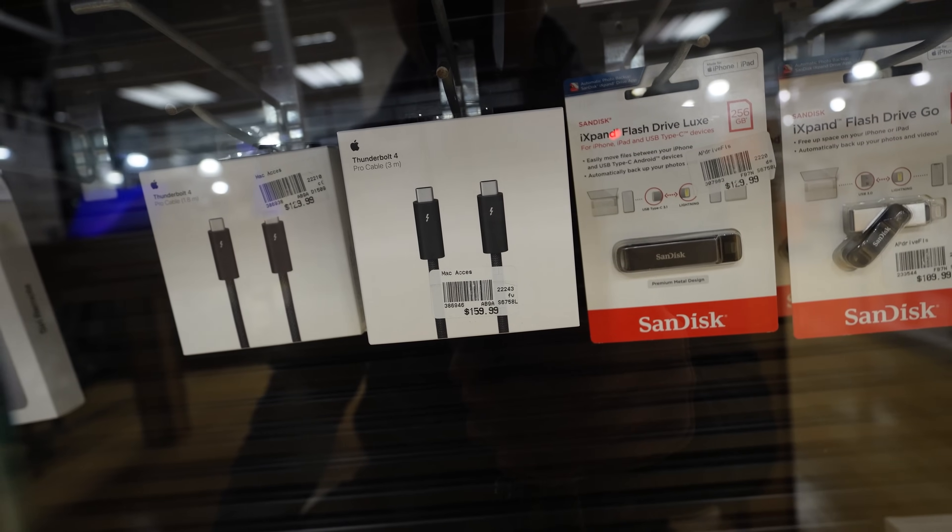That's crazy. $159 for 3 meters. I cannot believe the prices on these things. Unbelievable — it's just a cable.